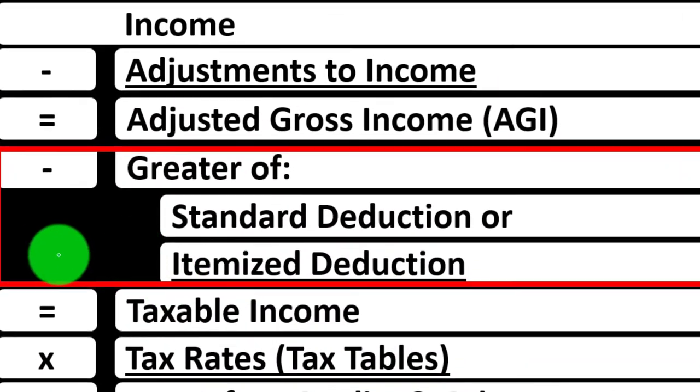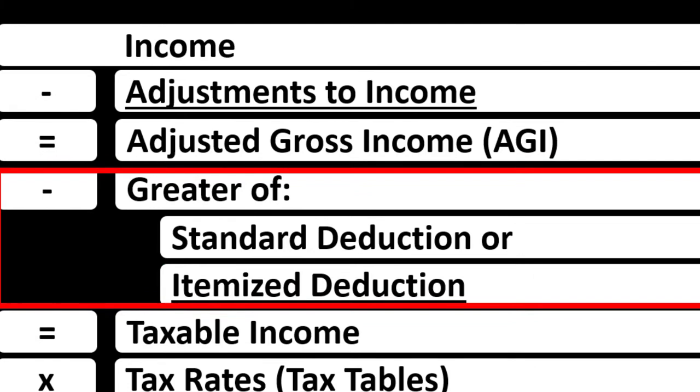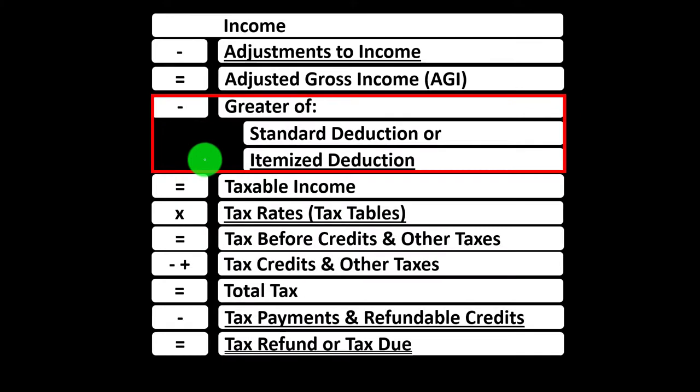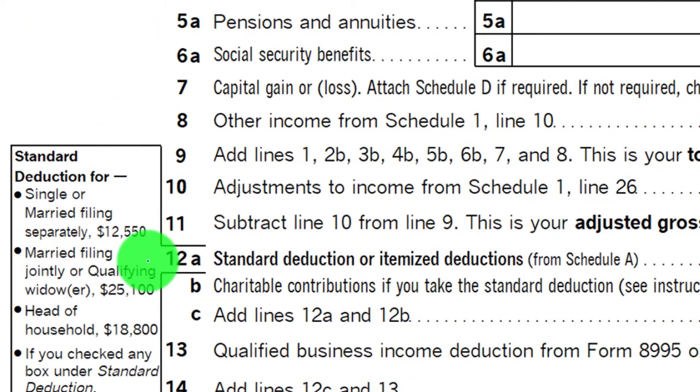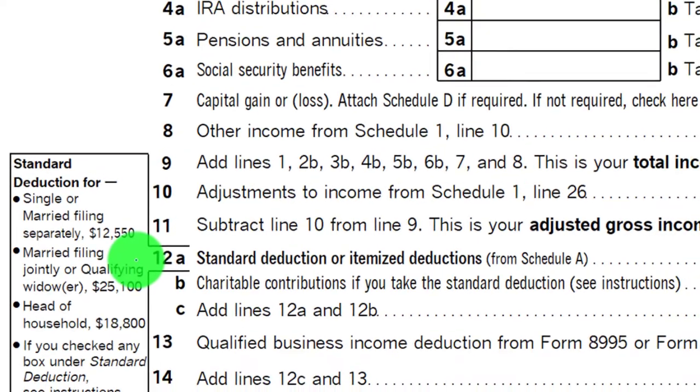We're keeping the itemized deductions distinct in our mind from the adjustments to income, or the above-the-line deductions — the deductions for adjusted gross income, the Schedule 1 deductions — noting that the itemized deductions need to be greater than the standard deduction in order for them to be beneficial. We're looking at line 12A on the Form 1040 where we have the standard deduction or itemized deduction being taken.